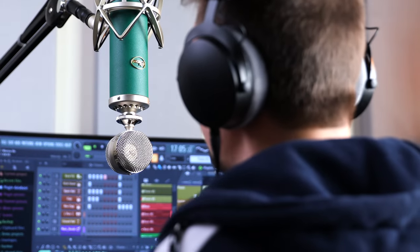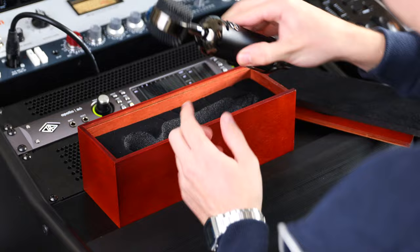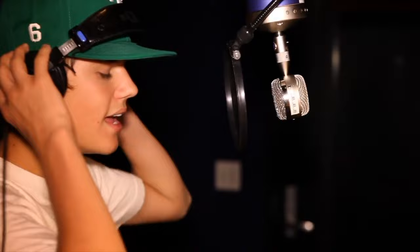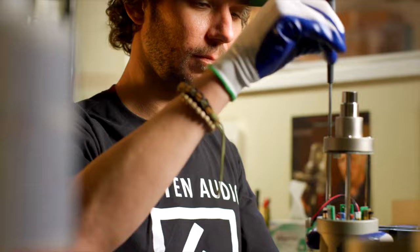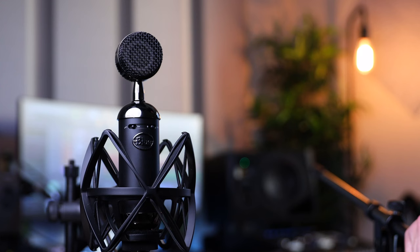This is a $2,000 studio microphone and this is a $200 entry-level model. One is used by some of the biggest artists and the other is used by those who want to be. In 2023, microphones are better built, most sound phenomenal and they cost a whole lot less, but at which point is the mic you have good enough? Today, I'm going to test one of my favorite entry-level microphones and compare it to its $2,000 big brother.